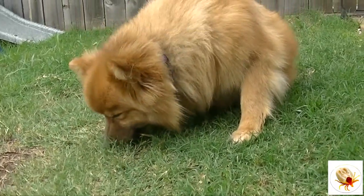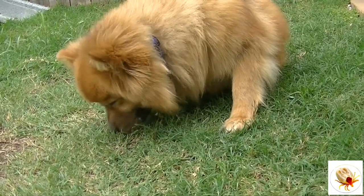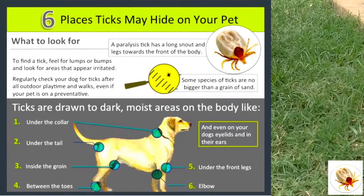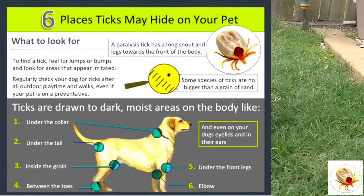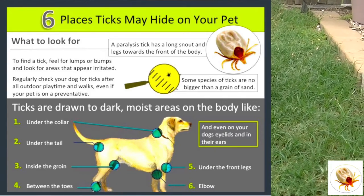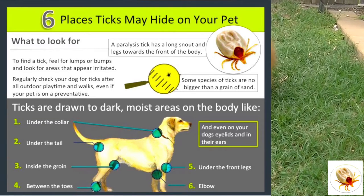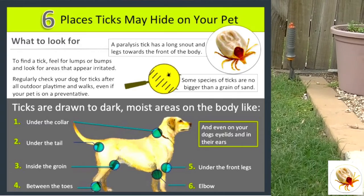We're advised to regularly check our dog for ticks after all outdoor playtime and walks, even if our pet is on a preventative — which Oscar was. Ticks are drawn to dark, moist areas on the body like under the collar, under the tail, inside the groin, between the toes, and even on the dog's eyelids, in their ears, under their front legs, on elbows, and inside the mouth along the gums.